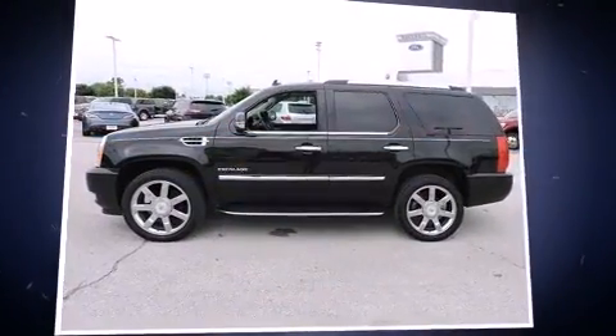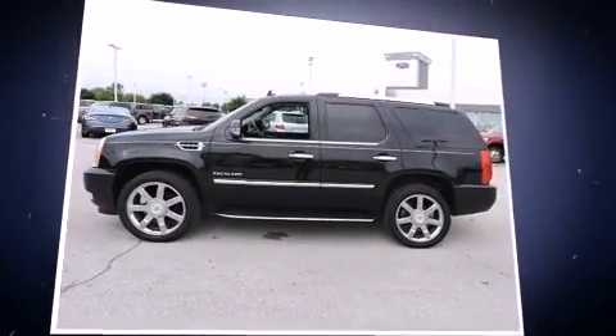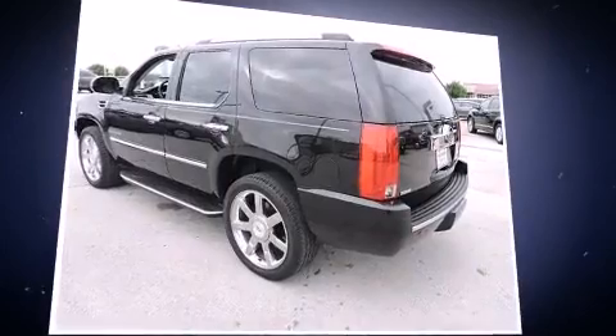Come test drive this 2009 Cadillac Escalade. It features an automatic transmission, rear-wheel drive, and a powerful eight-cylinder engine.